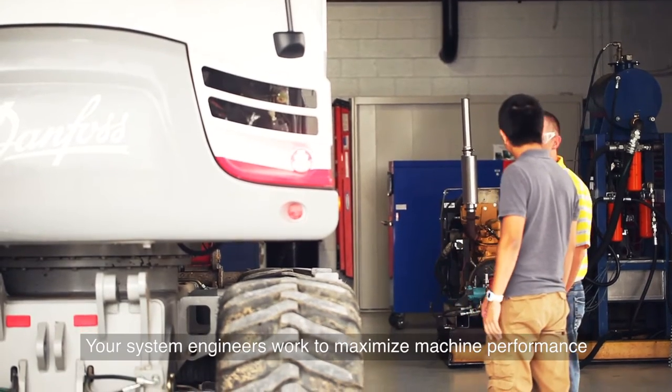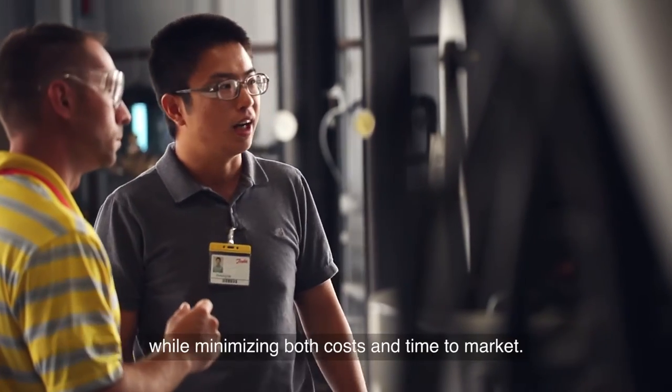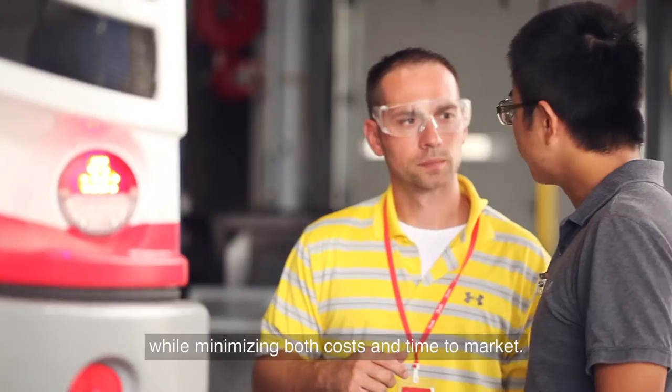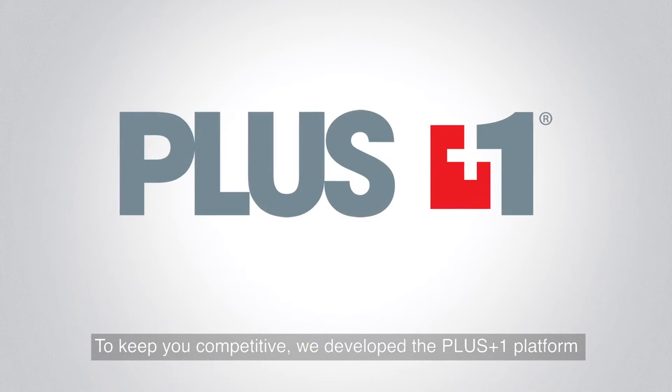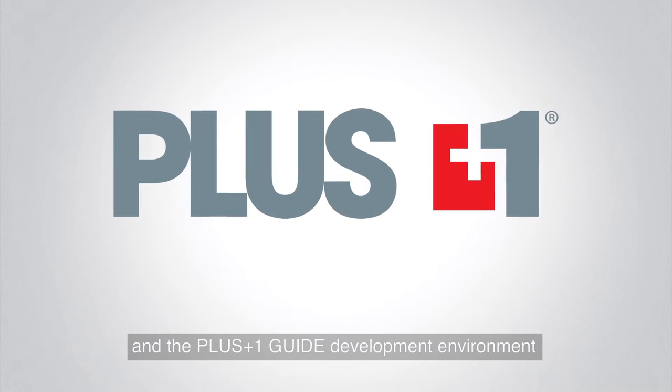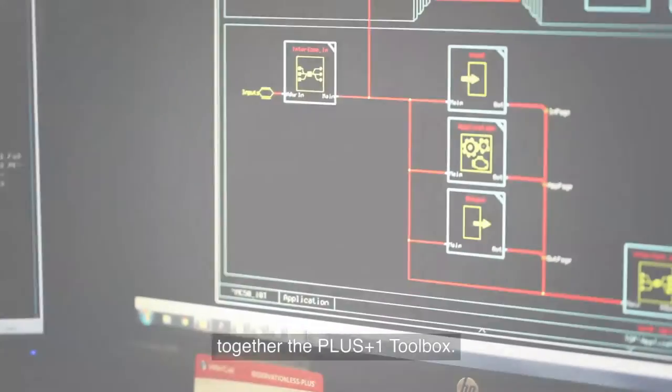Your system engineers work to maximize machine performance while minimizing both costs and time to market. To keep you competitive, we develop the Plus One platform and Plus One Guide development environment — together, the Plus One toolbox.